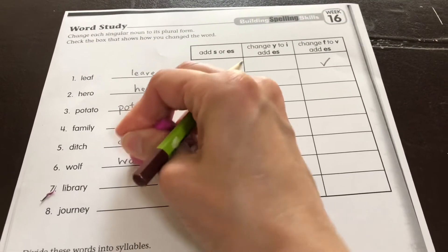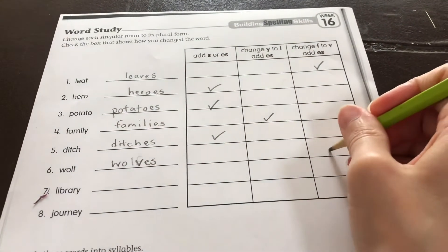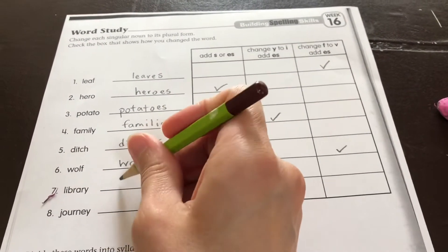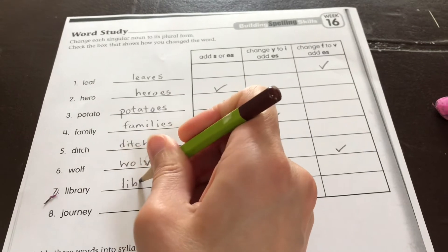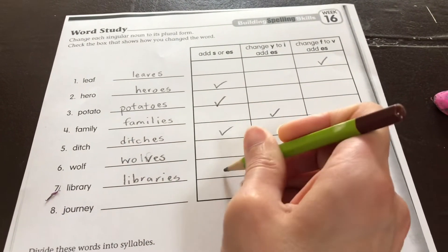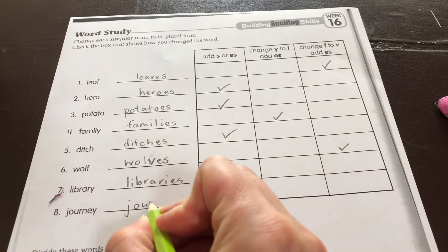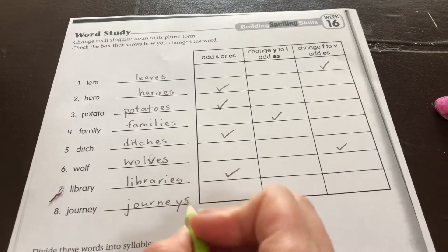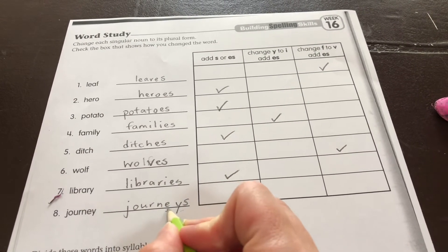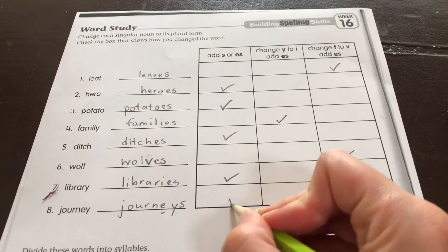We change the F to a V and add an ES. Library — it ends in a Y, so we need to change it to an I and add an ES. Journey is just an S because the letter before the Y is a vowel, so we just add an S.